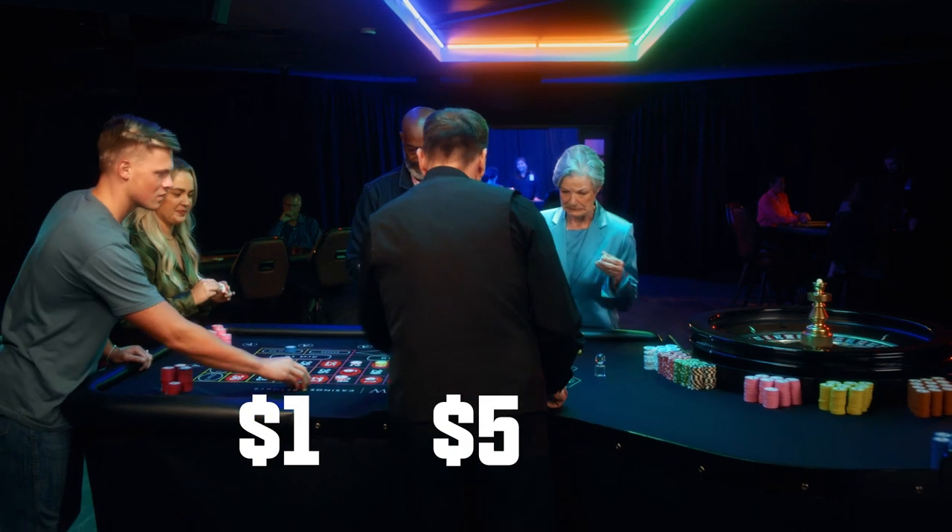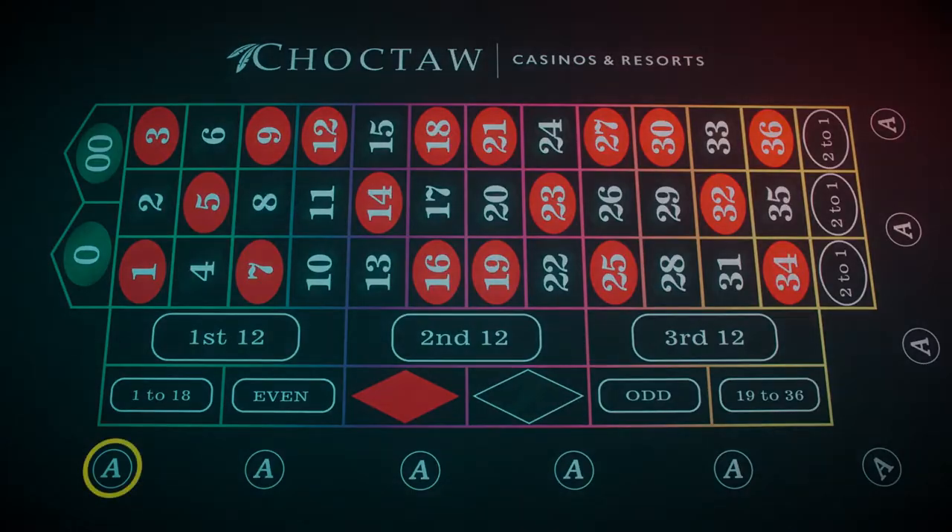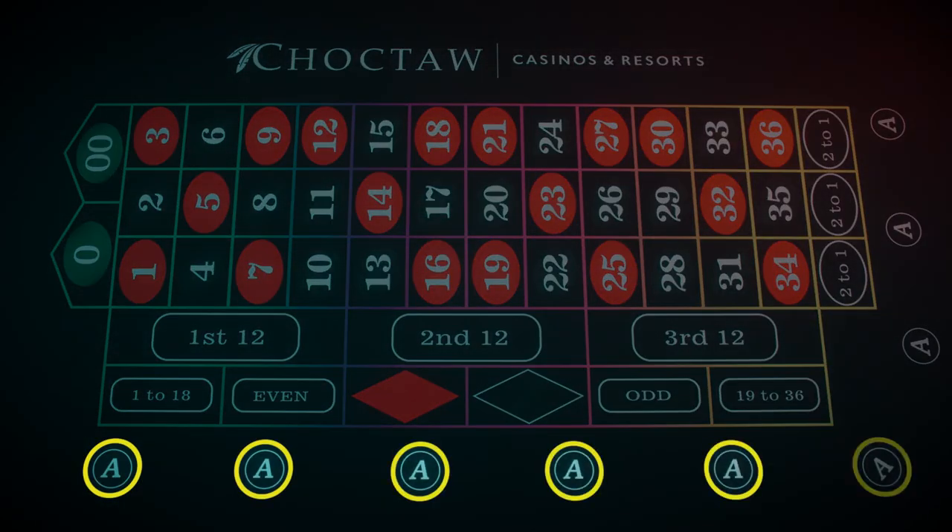Just tell the dealer how much you want each chip to be worth — a dollar, five dollars, or twenty-five dollars. Before playing, you'll set out your ante here. An ante is basically a fee to play each round, required by the state of Oklahoma. At this particular table, the ante is a dollar.